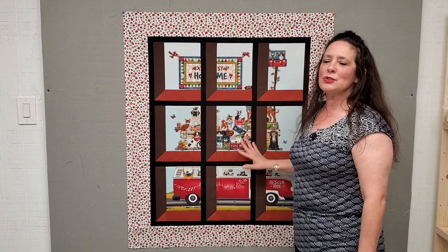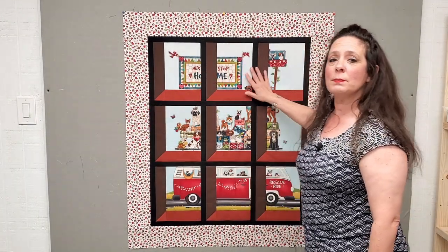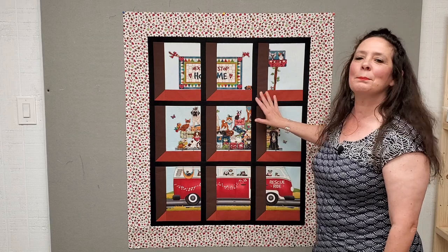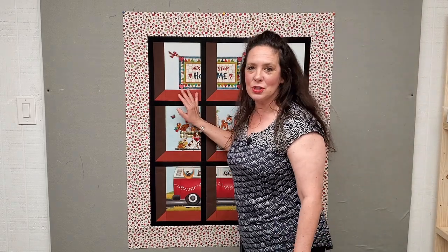We are making this super adorable 'Window Attic' — that's the name of this block — but it looks like a window going on inside the center of this quilt. This is the project for today, and I am so stoked to show it to you.